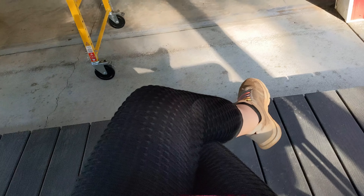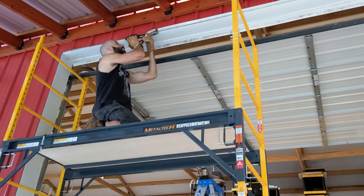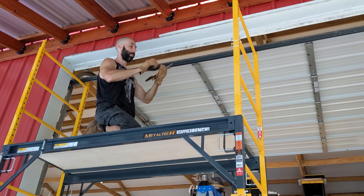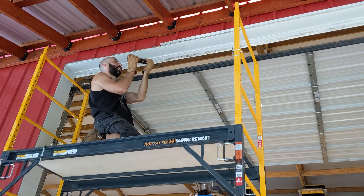I'm over here supervising with my legs crossed and my arms crossed on the table. Bobby's up there fooling around with scissors haphazardly, goofing off. We've got some loppers — Fiskars metal shears. They're good.